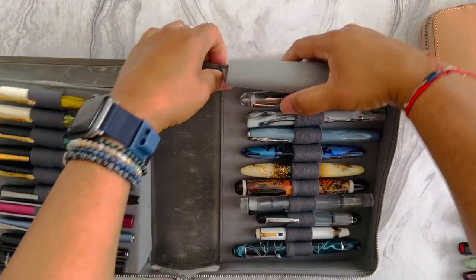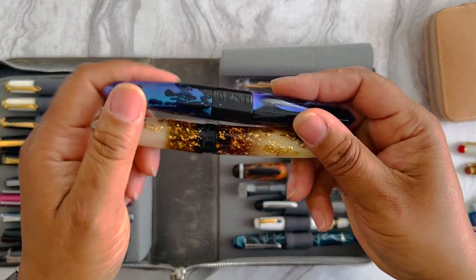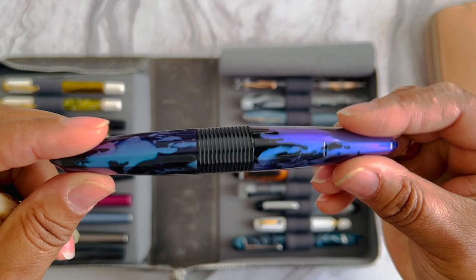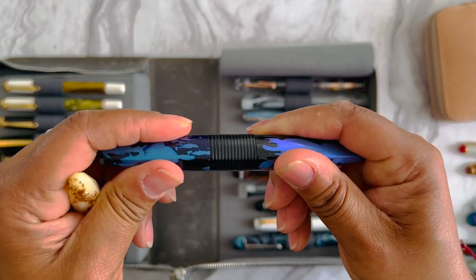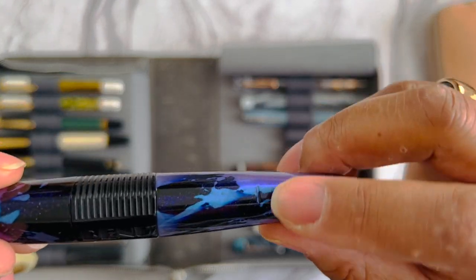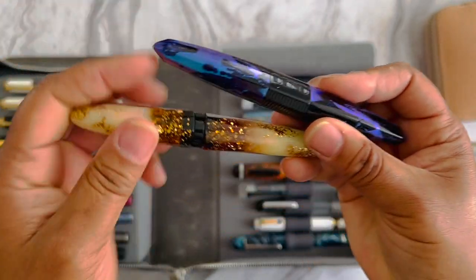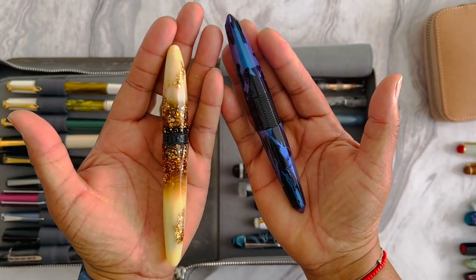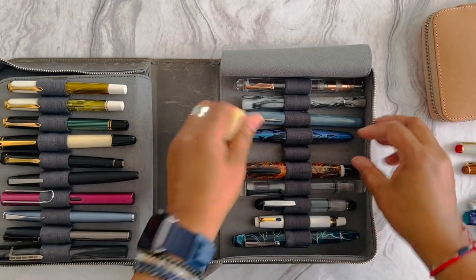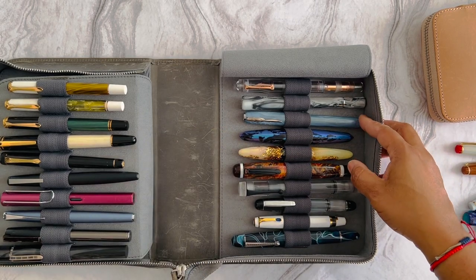Moving on to new pens — I've got two Bennu pens. The Minima was my very first one; I got it off a European website. I love the Minimas because they post, with little notches so the cap stays on. They take Schmidt nibs. This one is the Luminous Amber. They're great little hand-sized pens and good writers — if you find a colorway you like, you're getting a good pen.